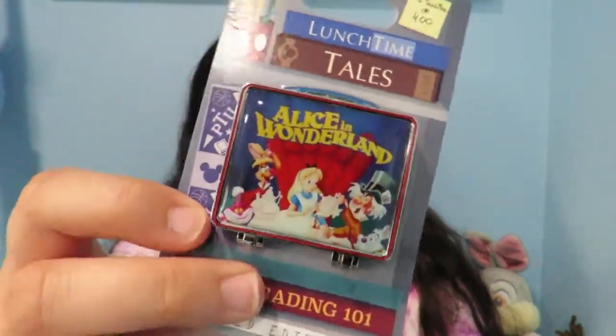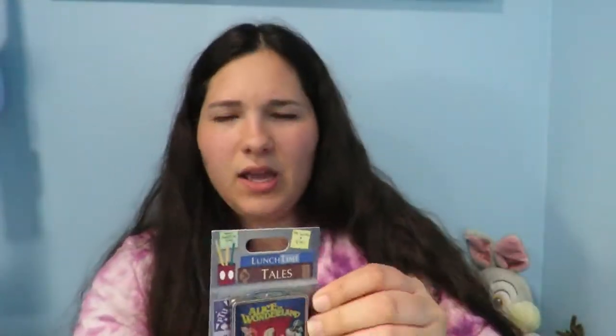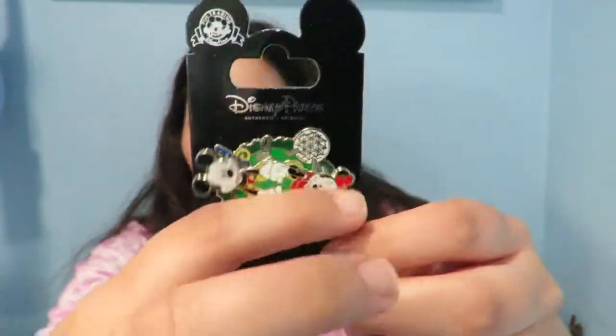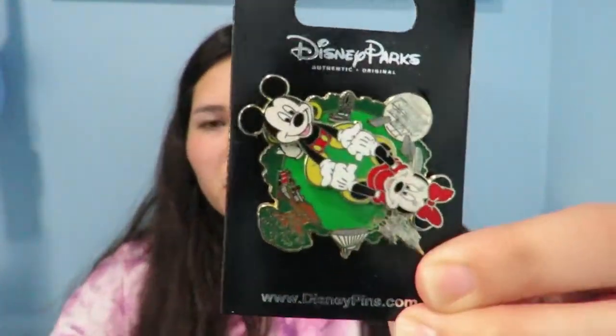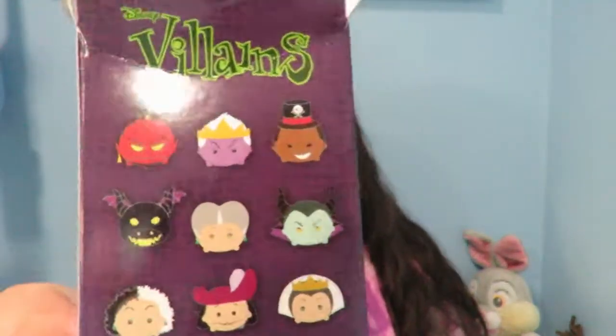Then I got the Alice in Wonderland lunchbox series pin, which opens up — I just wanted at least one pin from this series since all the other lunchbox series were sold out in the parks. I'm really excited to see what else they do with this collection, and this was $17. Then I got this spinner pin where all the parks are on it, and that was ranked pink.